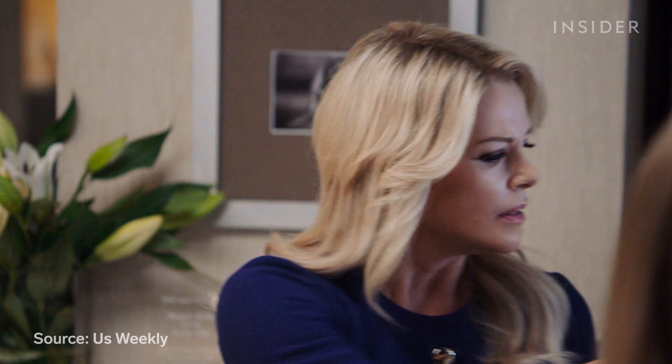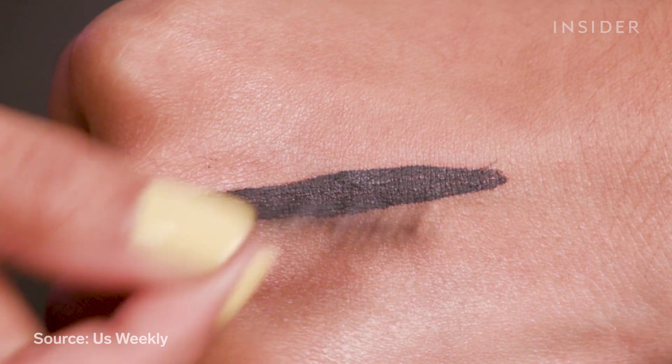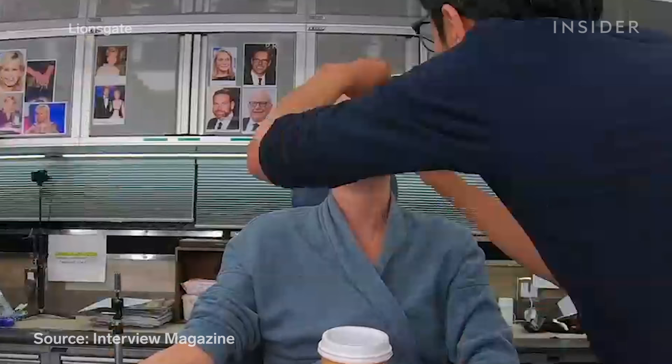Theron did wear prosthetic pieces, but makeup products also helped alter the way her face looks. According to Baker, the two women have very differently shaped eyes, and getting the eyes right was essential in turning Theron into Kelly. Fake eyelashes were used to reshape Theron's eyes. Instead of using inflexible lash strips, Baker opted for Lashify Gossamers — fake eyelashes that come in pieces. While a normal lash strip would just sit on the lash line, these lash pieces could be placed with more freedom. Baker used the pieces to manipulate the weight of the lash line, which reshaped and resized Theron's eyes. Meanwhile, Theron also wore colored contact lenses because Kelly's eyes are a darker shade of blue.